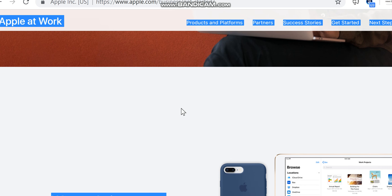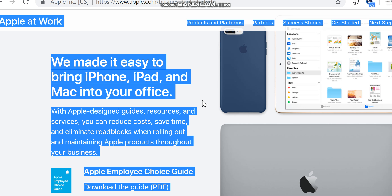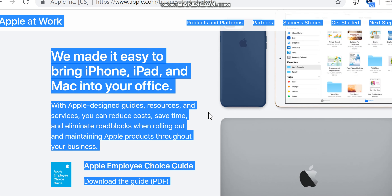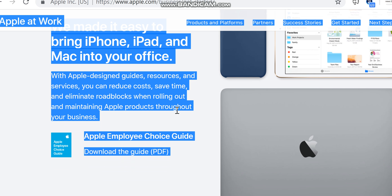We made it easy to bring iPhone, iPad, and Mac into your office. With Apple-designed guides, resources, and services, you can reduce costs, save time, and eliminate roadblocks when rolling out and maintaining Apple products throughout your business.